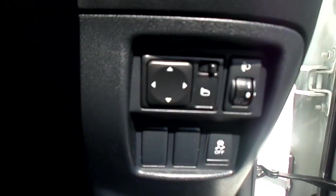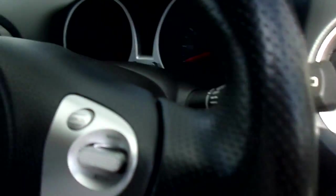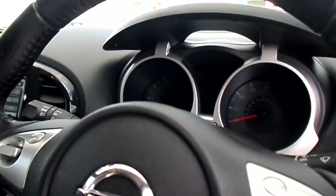We also have electric wing mirrors. This car has done 30,590 miles.